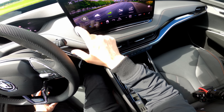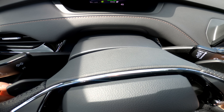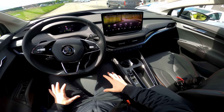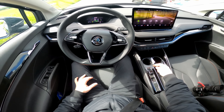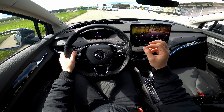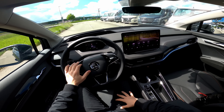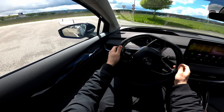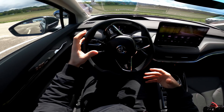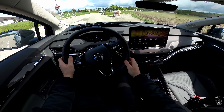Depending on which mode you select — eco, comfort, normal, or sport — the car reacts accordingly, and I noticed the recuperation level changes automatically as well. Let's start in eco mode. Press the brake, go to drive, and let's go. It is silent — this is the sound of the future. The car also emits an external warning sound so pedestrians and animals nearby know something is coming — it's a useful safety feature for the city.